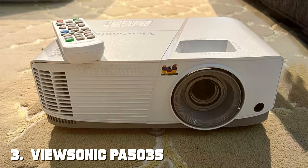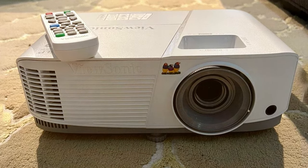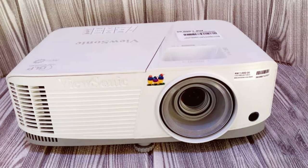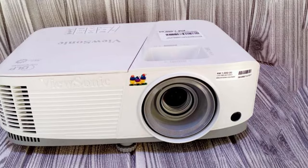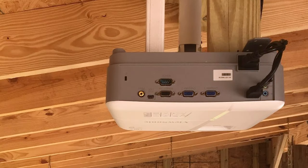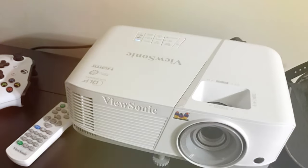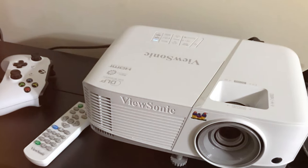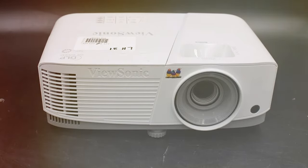The number three position is held by the ViewSonic PA503S 3800 Lumens SVGA High Brightness Projector, here to transform your home entertainment into an impressive visual spectacle. The PA503S brings the big screen to your living room with its 3,800 lumens of brightness, creating a vibrant and captivating viewing experience. Even in well-lit rooms, it keeps your visuals sharp and compelling. With its native SVGA resolution, this projector ensures clear, crisp images, making it a versatile performer for movies, gaming, or presentations.